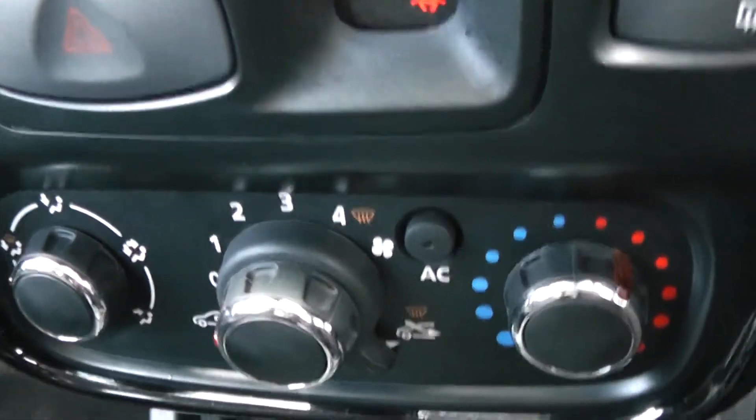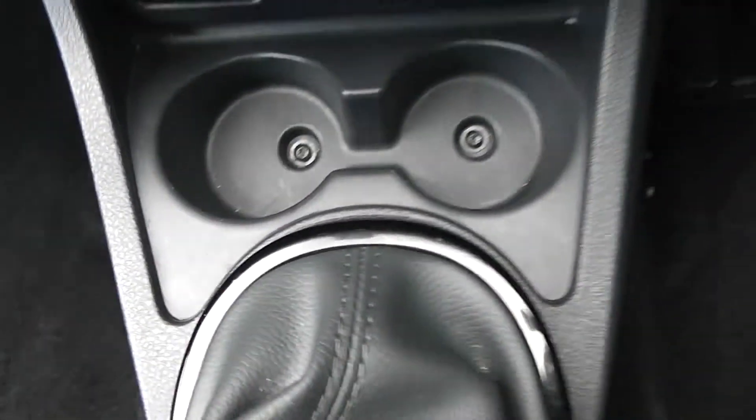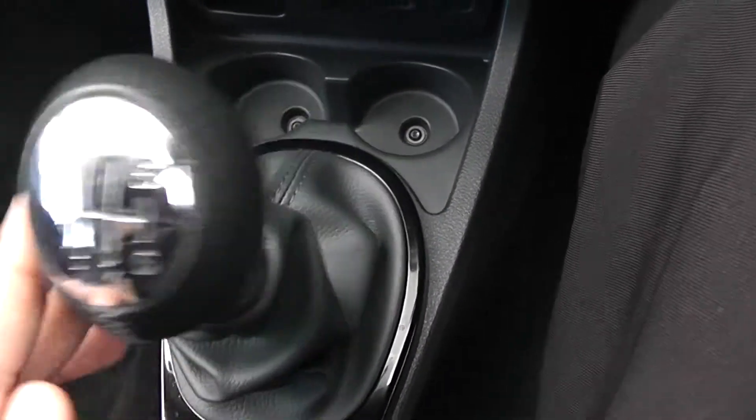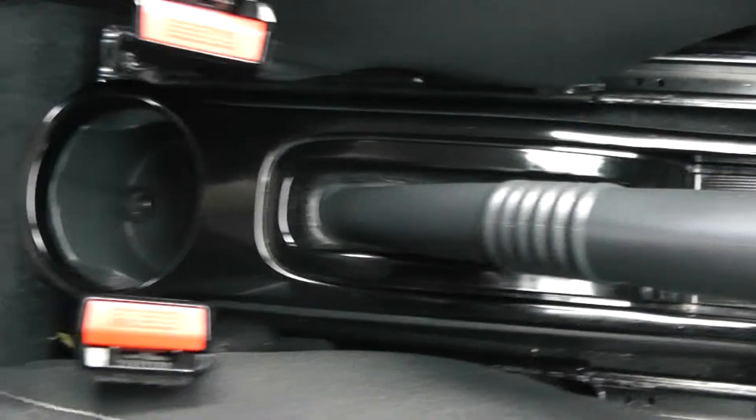Moving down you have your air climate controls, and further down you have a cigarette lighter for your various gadgets, cup holders, and as mentioned this is a manual vehicle with six forward gears. You've got electric mirror adjustments in the centre and storage behind the handbrake.